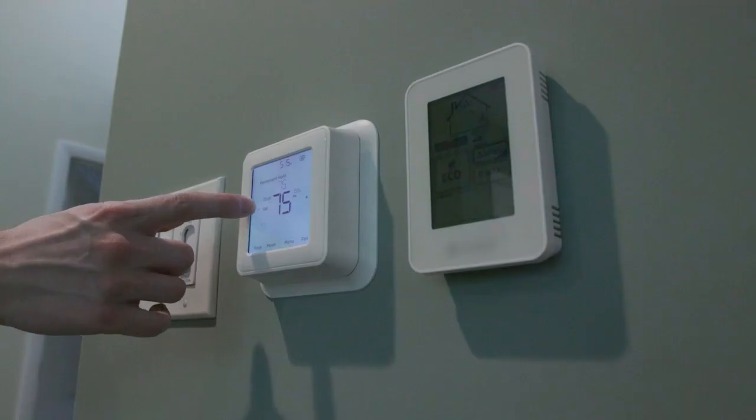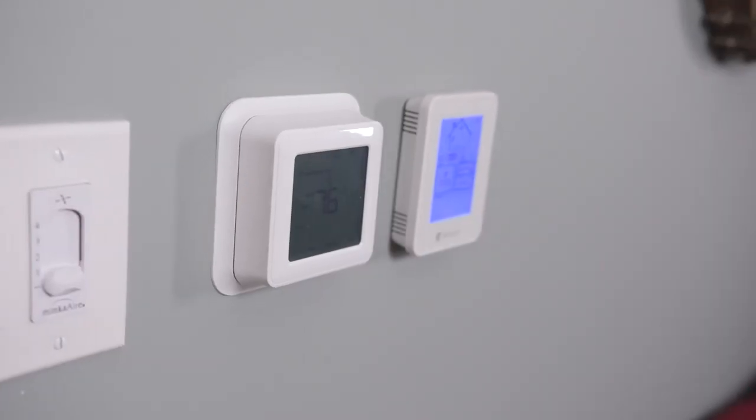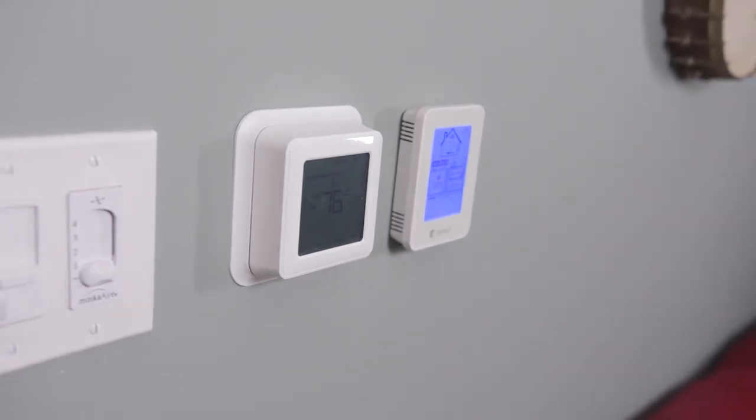The smart thermostat that's earned the Energy Star label is the perfect way to control your temperature settings to save energy and money. They're called smart because they learn your family's preferences for heating and cooling without you having to set them like an old programmable thermostat. Families with high energy use can save as much as $100 per year.